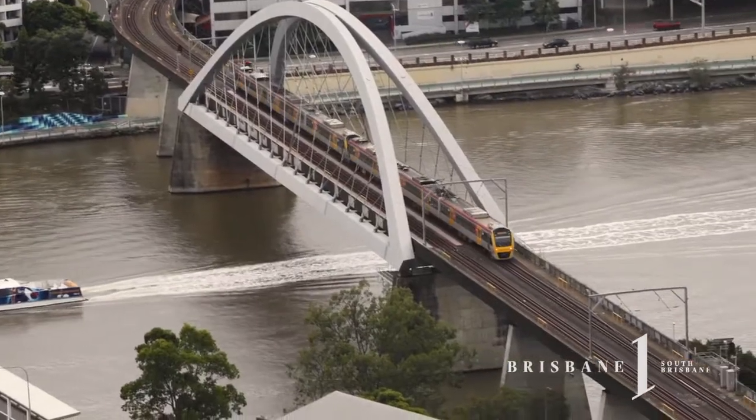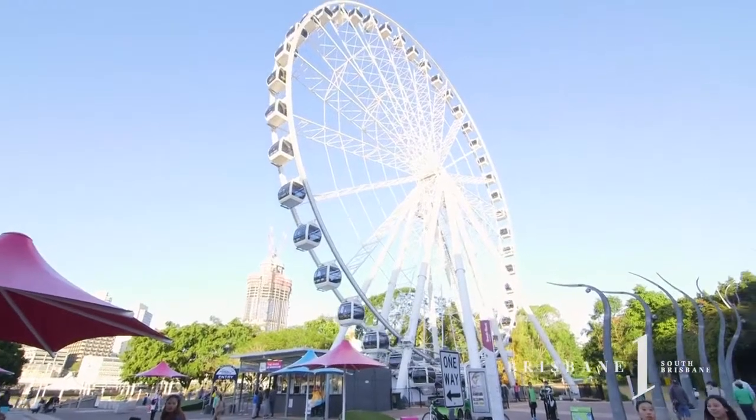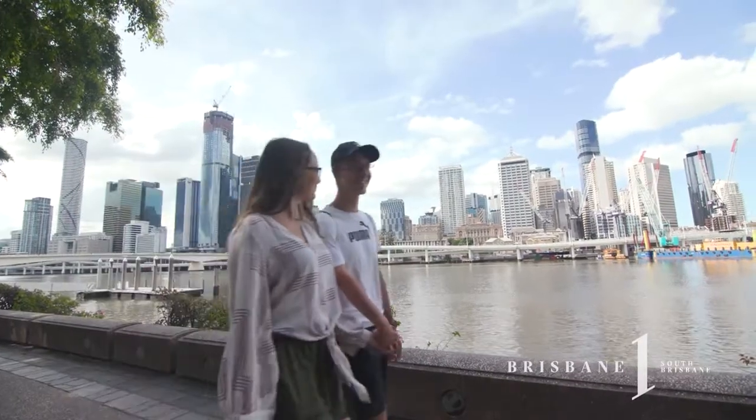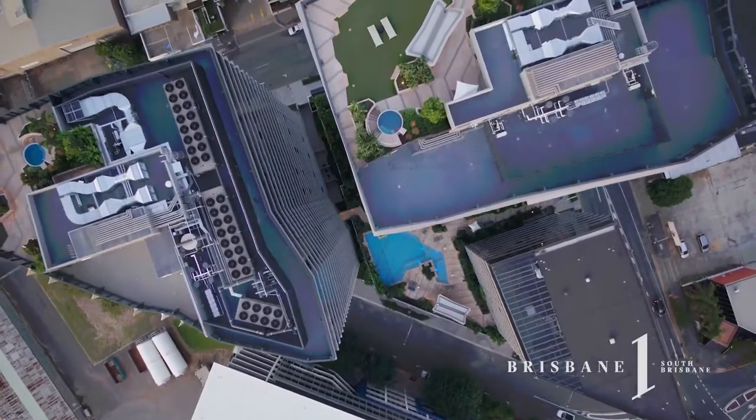Zoom home from the city for your lunch break, take a stroll along the river or immerse yourself in the South Bank precinct, all only a few minutes away. And the best part? It's brand new, it's ready and you can have it all today.